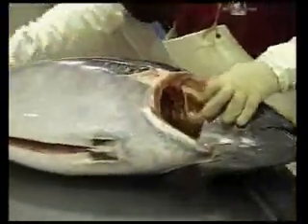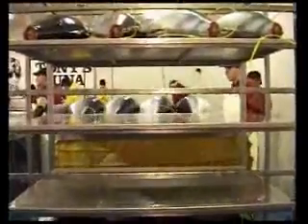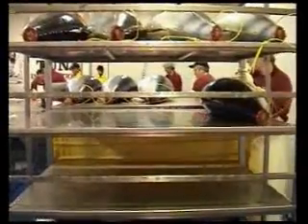After a final inspection by our Japanese agents and technicians, the tuna are stacked onto trolleys using a hydraulic table. By using this table we do not have to lift the tuna and therefore avoid any damage or stress to the flesh of the fish.